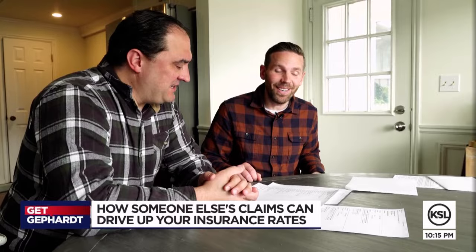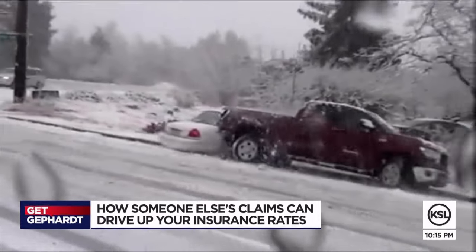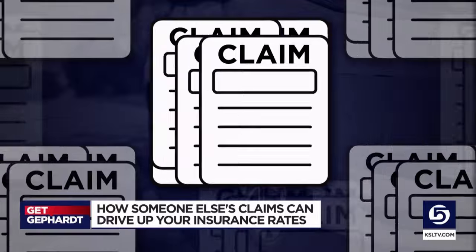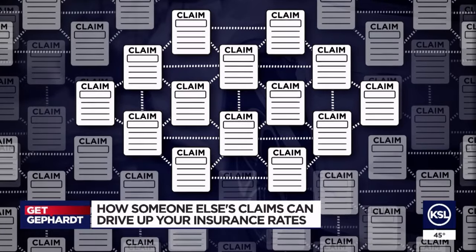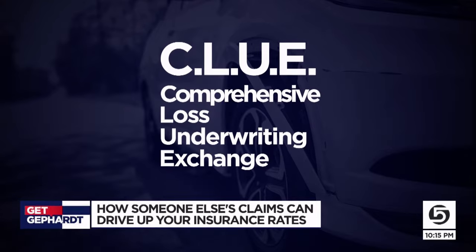So why in the world is Andy getting dinged for somebody else's dings? Andy asked me to investigate. It feels really unfair. Turns out the insurance industry has a network that maybe you've never heard about, where they share information about you. That information is gathered into what are called CLUE reports, short for Comprehensive Loss Underwriting Exchange.